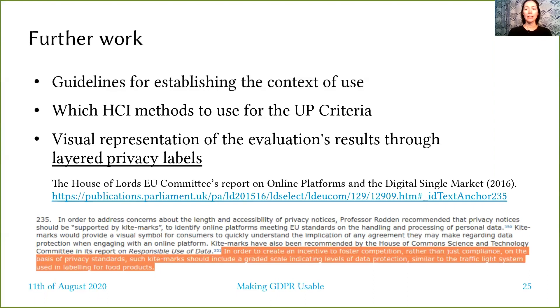Measuring and visually displaying aspects of usability of privacy allows users to easily compare two products and make truly informed choices. For companies that are serious about privacy, such privacy labels would offer a way for greater business differentiation beyond GDPR compliance.